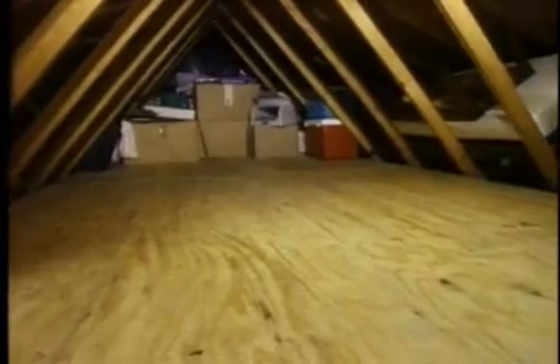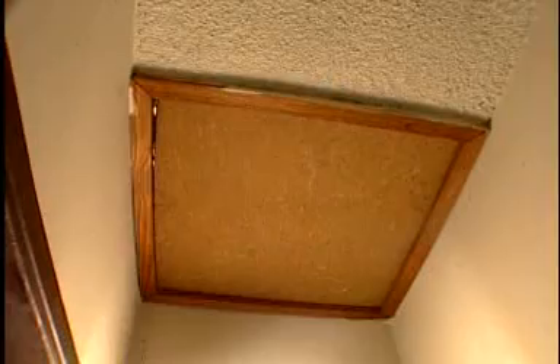Drafts can also come from your attic, right underneath the access door. These are often found in closets and they're commonly a piece of plywood with no weather stripping and no insulation. They allow a tremendous draft to occur and that causes a loss of energy.